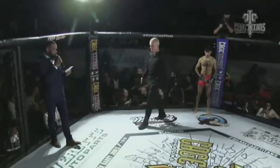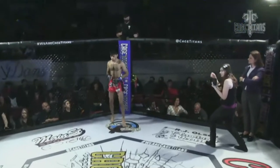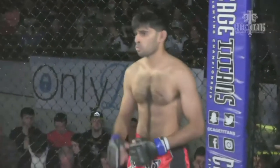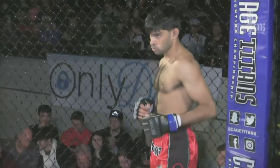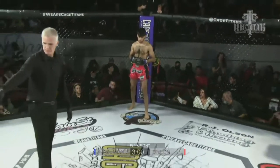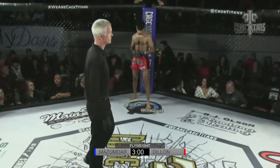His opponent in my blue corner, weighing in at 125 pounds, fighting out of 60, making his debut appearance here at Cage Titans, representing London, Ontario, Canada, it's Neil Mazumdar. Mazumdar in the red trunks, Jake Dillon in the black with the blue trim.